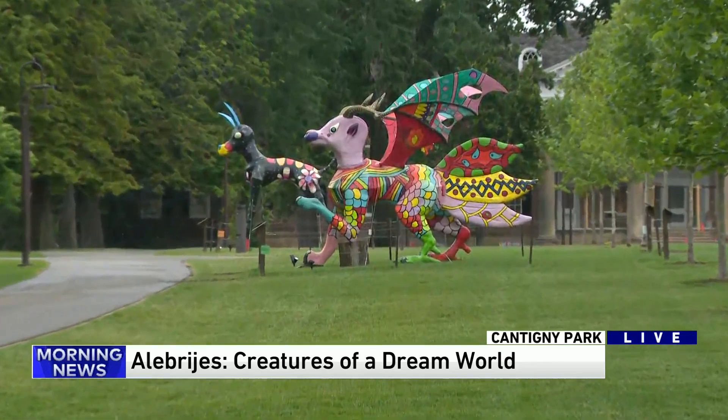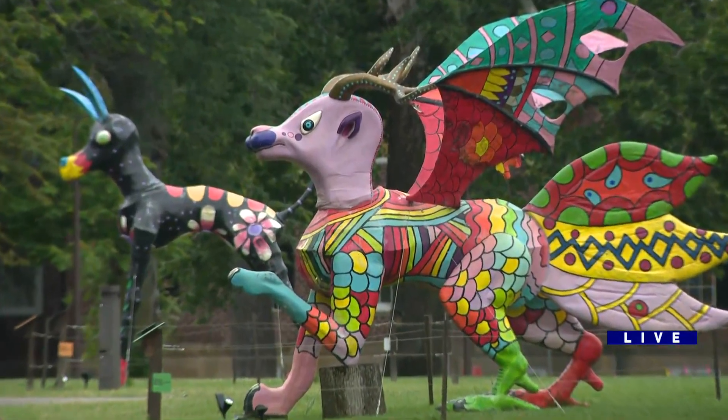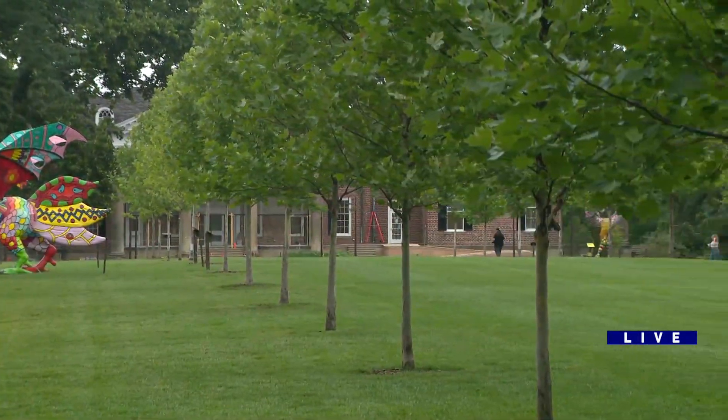Thank you so much. Cantini's been renovated a bit and there's some beautiful landscaping — it's just a great place to come and hang out. The exhibit is open seven days a week through October. You can check out their website if you want to see some more pretty pictures. We'll be back after a break.